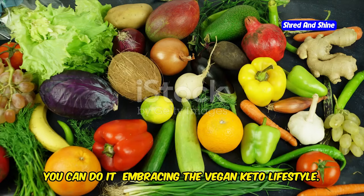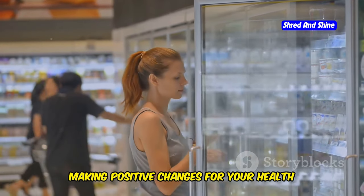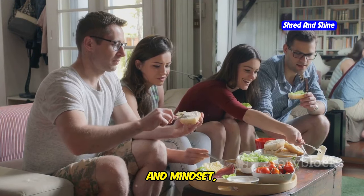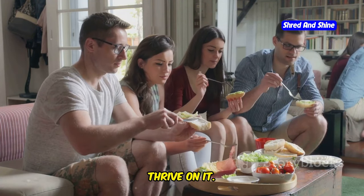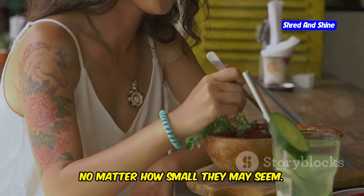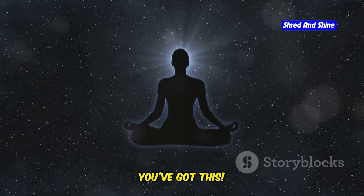You can do it! Embarking on a new dietary adventure can feel daunting, but you are capable of making positive changes for your health and well-being. The vegan keto diet might seem challenging at first, but with the right knowledge, support, and mindset, you can not only adopt this lifestyle but thrive on it. Trust in your ability to make healthier choices, celebrate your successes, and remember — this is a journey of self-discovery and self-care. Listen to your body, be patient, and embrace the process.